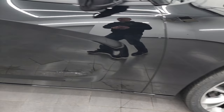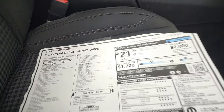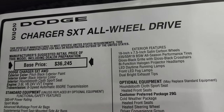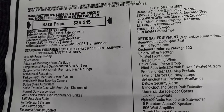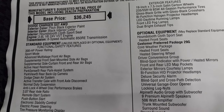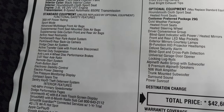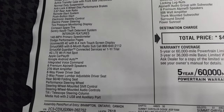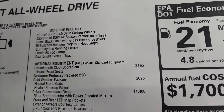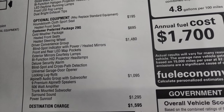We'll take a look at the original window sticker — feel free to pause this. This is a 2022 Charger SXT all-wheel drive in Pitch Black with a black interior, houndstooth cloth sport seats, the 3.6-liter Pentastar, and 8-speed automatic transmission. You get 300 horsepower with the all-wheel drive system. Optional equipment starts with the houndstooth cloth sport seats at $195.